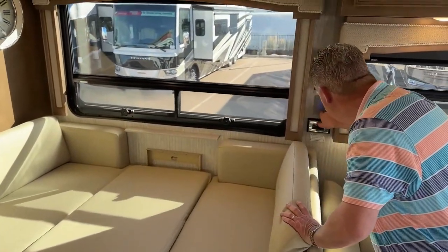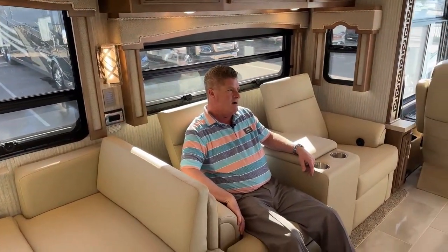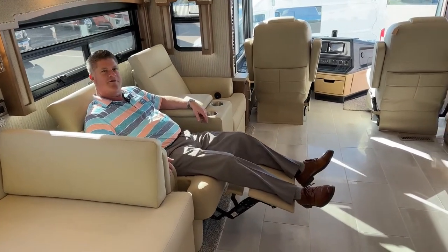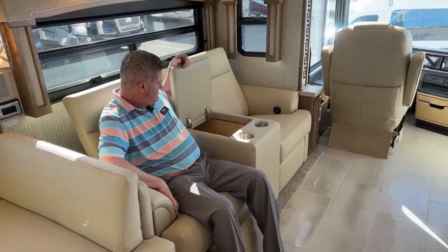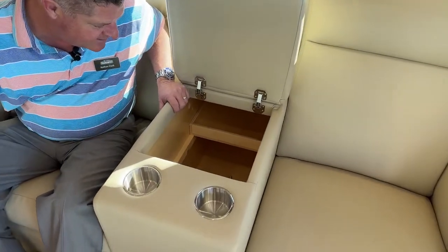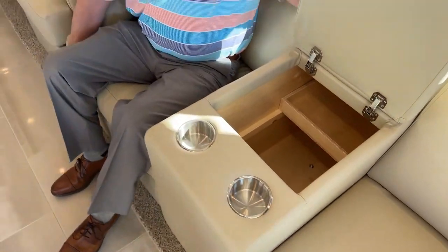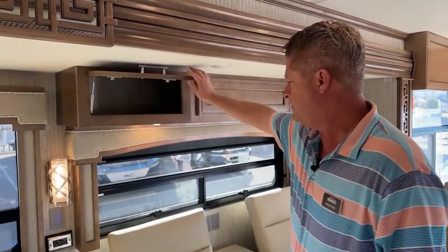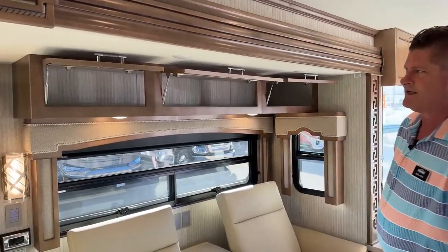All the sconces on. Two theater seats — I could probably find myself in the RV in the theater seat. Very comfortable. You also have USB plug-ins on each control. Inside there is a ton of storage. You can put snacks, drinks — there's a tray and cup holders. Up above there's additional storage. On the wall there you have a couple of 110 plug-ins as well.